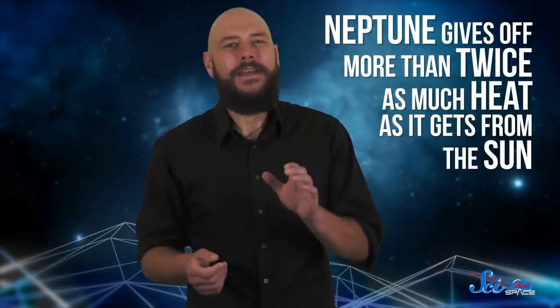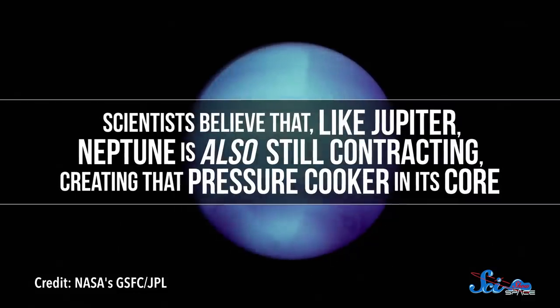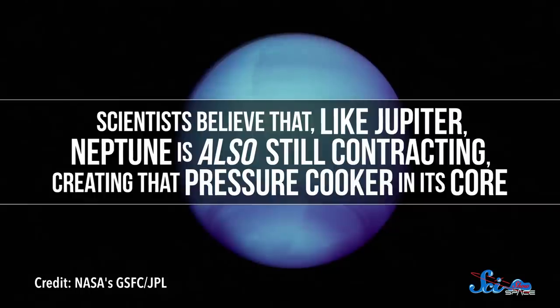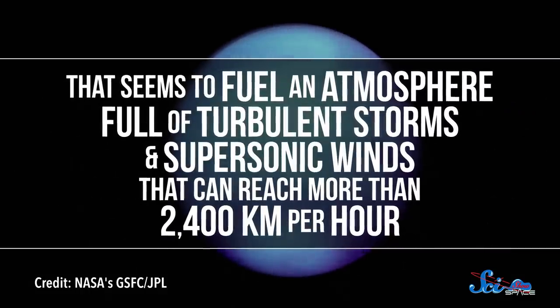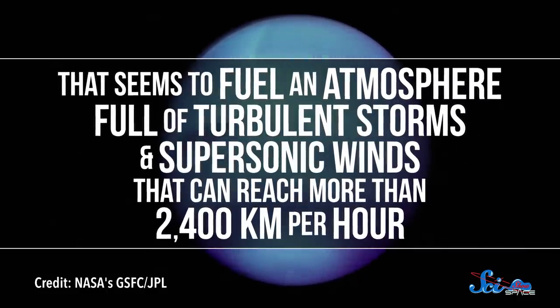As unusual as it sounds, Jupiter's not an oddball. Something similar seems to be happening on Neptune, which gives off more than twice as much heat as it gets from the Sun. That makes it about the same temperature as Uranus, even though it's roughly 1.5 billion kilometers farther from the Sun. Scientists believe that, like Jupiter, Neptune is also still contracting, creating that pressure cooker in its core. And that seems to fuel an atmosphere full of turbulent storms and supersonic winds that can reach more than 2,400 kilometers per hour.